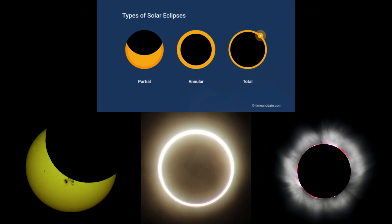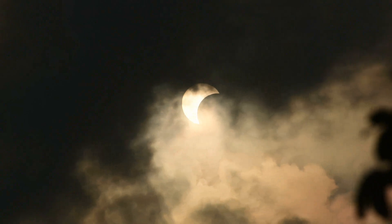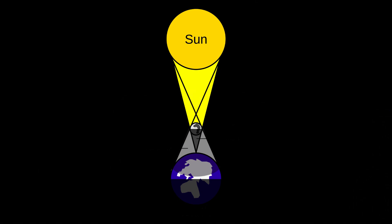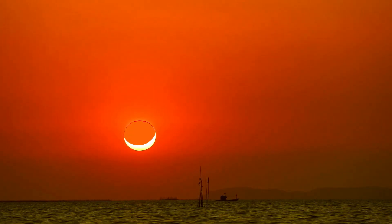There are 4 types of solar eclipses. A partial solar eclipse is a type where the moon passes between the sun and earth, but the sun, moon, and earth are not perfectly lined up. Only a part of the sun is covered by the moon, creating a crescent shape as you can see in these pictures.